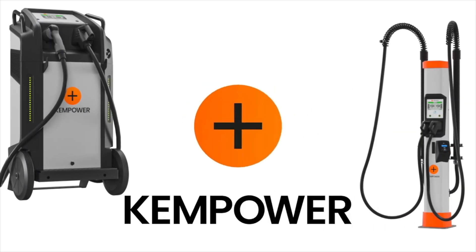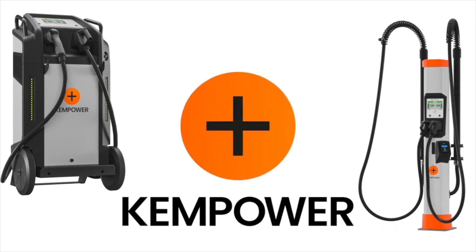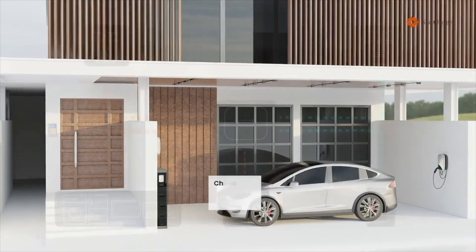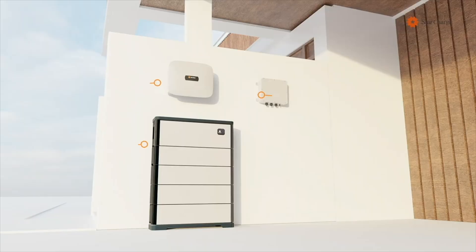This podcast is brought to you by ChemPower, the reliable, quick, and scalable EV charging solutions for everyone and everywhere. And StarCharge, the largest EV charging manufacturer in the world and also a provider of residential and commercial battery storage.